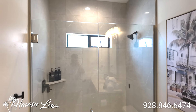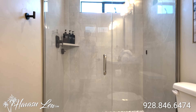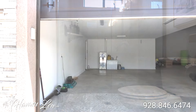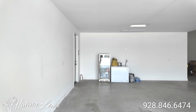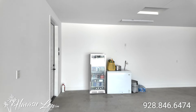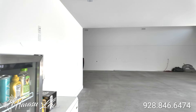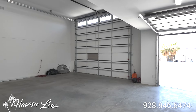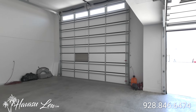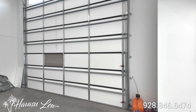The junior master bath has a walk-in shower with tile to the ceiling and glass doors. You have a two-car garage that is on owner lockout — 30 feet deep with an 8-foot door.